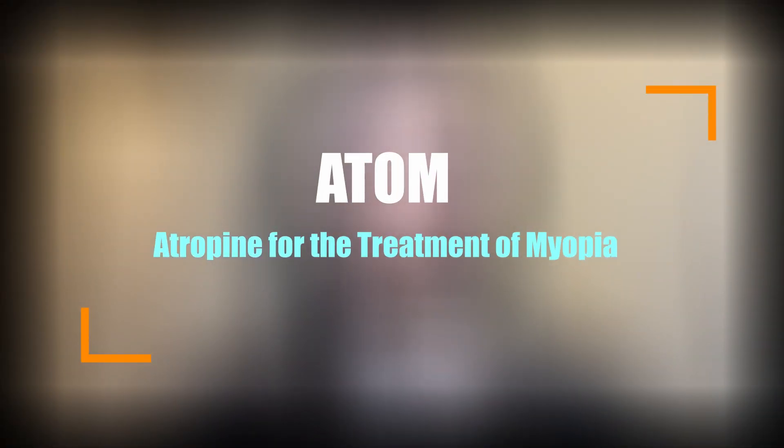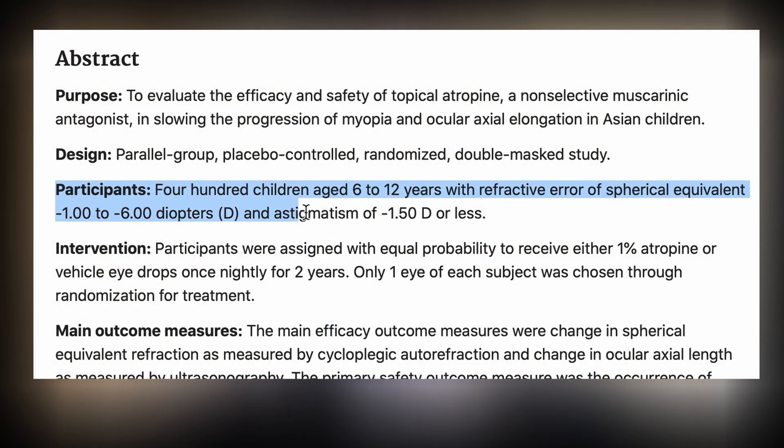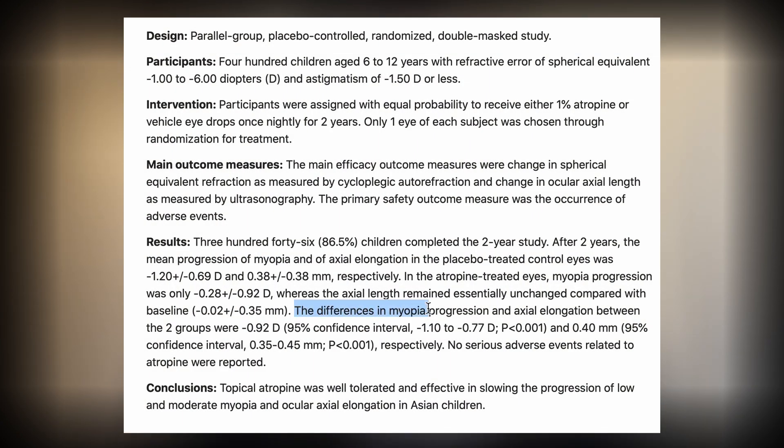Statistically, atropine has the highest effectiveness in decreasing myopia progression and axial length, with studies showing anywhere from 50% to 80%. There are three pivotal studies that look at atropine for myopia management. The first was the ATAM study, or Atropine for the Treatment of Myopia. This two-year study evaluated the efficacy and safety of topical atropine in slowing myopia progression and axial length. It included 6 to 12-year-old Asian children with refractive error between -1 to -6 diopters and astigmatism of -1.50 or less, comparing 1% atropine versus placebo. The placebo group increased on average -0.92 diopters and 0.4 mm axial length more than the atropine group. Atropine was effective and generally well tolerated, though it did have visual side effects including blurred near vision and light sensitivity.